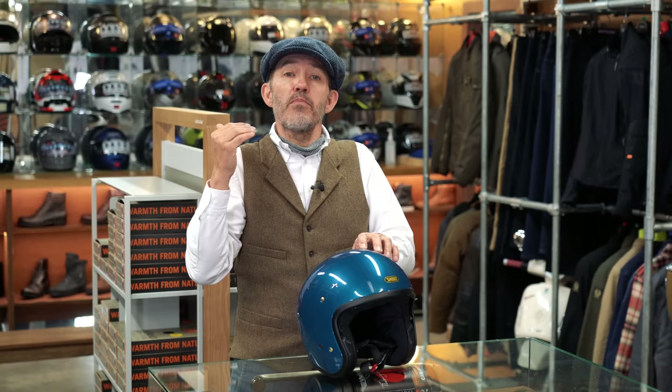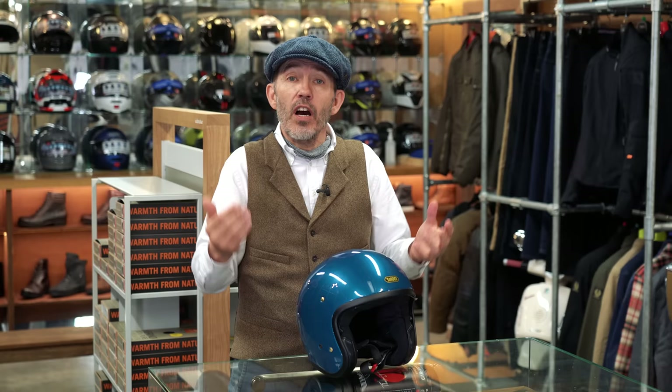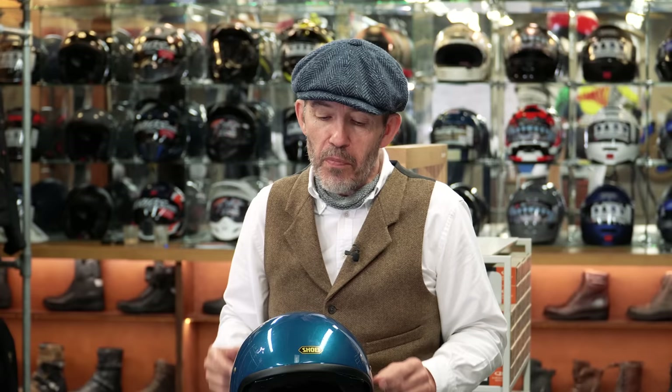Here at Moto Legends, we don't really like to sell open face helmets to beginners. It's not for us to tell people what they can wear, but right now we're finding a lot of people are coming into motorcycling because it's very stylish — they're coming into it for fashion reasons. What those people need to understand is that open face helmets, as lovely and stylish as they are, are more dangerous. And that is a fact.